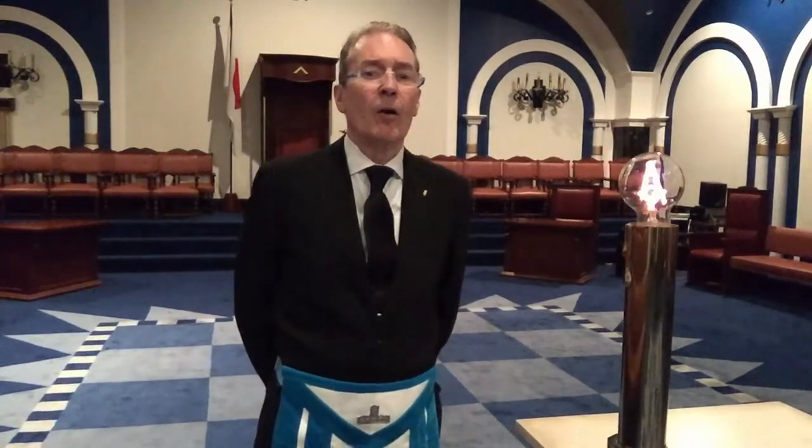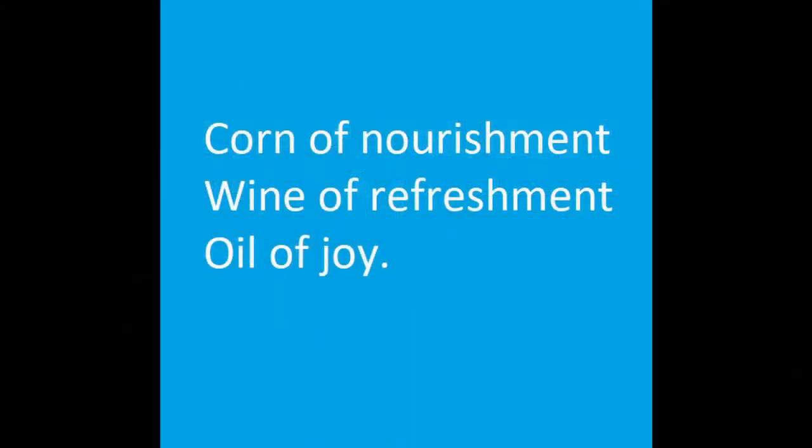The fellow craft ascends the staircase — meaning to complete the work — to enter the middle chamber and receive his wages or reward: the corn of nourishment, the wine of refreshment, and the oil of joy. However, we learn from Mutus Liber that the fellow craft is actually receiving something else. The wages of corn, wine, and oil are taken from the Bible, but the hint to the real wages is to be found on the frontispiece of Mutus Liber.